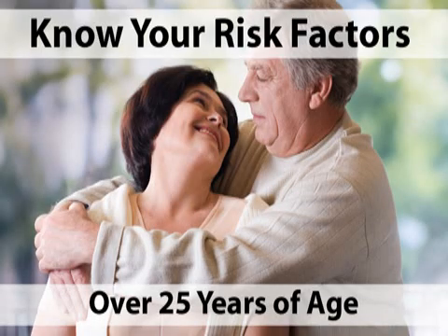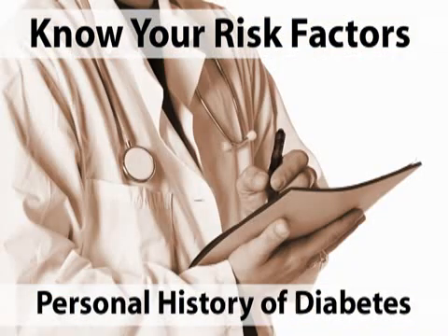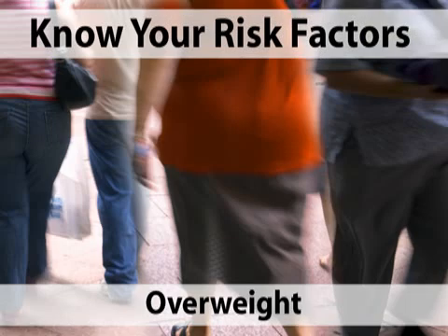Because gestational diabetes has no discernible symptoms, it's important to know if you are a high-risk candidate for developing the disease. Most often, gestational diabetes occurs in women who are over 25, have a family history of type 2 diabetes, a previous history of gestational diabetes, are of non-Caucasian descent, or who were overweight prior to pregnancy.